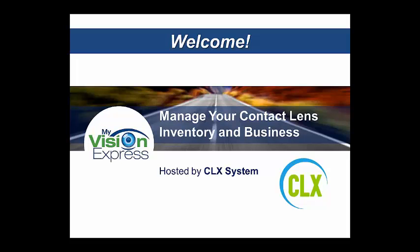Welcome everyone, and thanks for taking the time out of your day to join us. My name is Jeremy Bono and I'm the sales manager at CLX. I'm just super excited about this opportunity to share CLX with you. We all know that growing your practice is not an easy task — it takes focus, continuous effort, and sacrifice. Both My Vision Express and CLX understand those challenges, and we're willing to do everything we can to make managing and growing your practice easier. Today I'll be sharing with you an integration that can do just that.